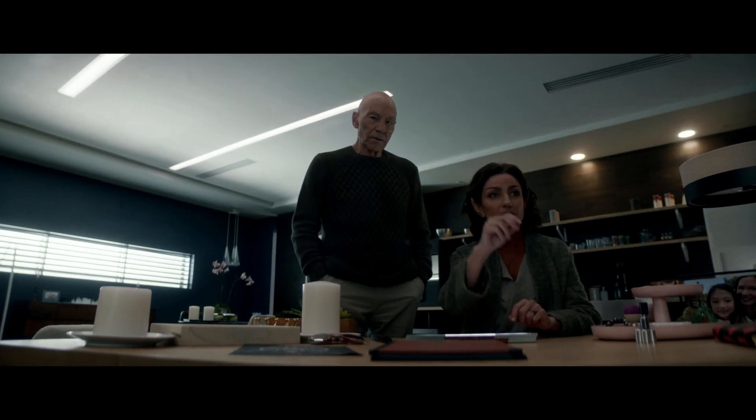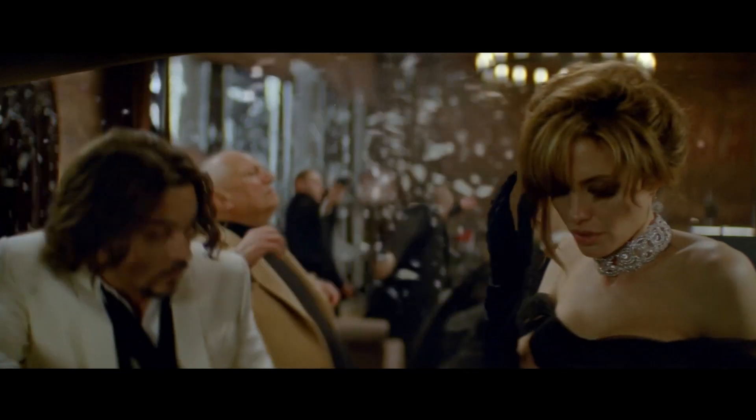I'm the owner and founder of Filmworks FX, which was started in 2001. I started doing CG in 1989, a long time ago. We do a lot of episodic television, we do a lot of feature film work.